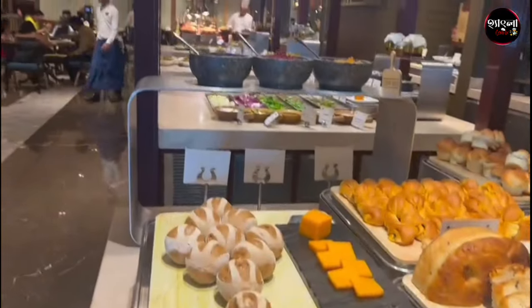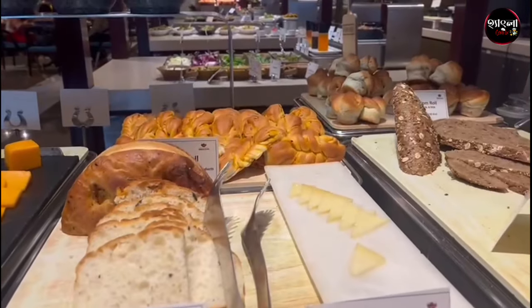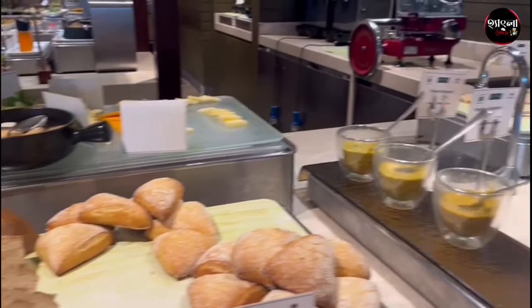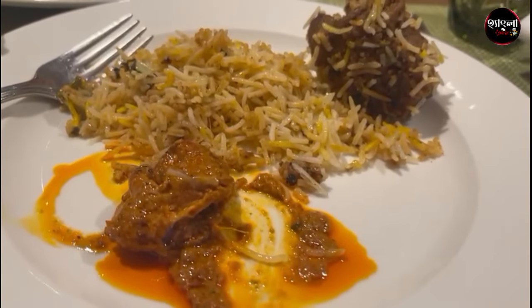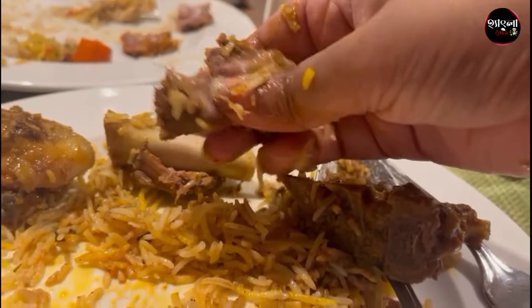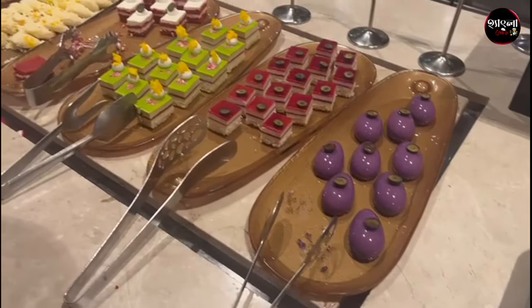This was the bread section, where there was bread in different shapes, and it was very colorful. Chicken korma — I tried it and it was very good. In the Indian section, there was a lot of food. Some food was really good.